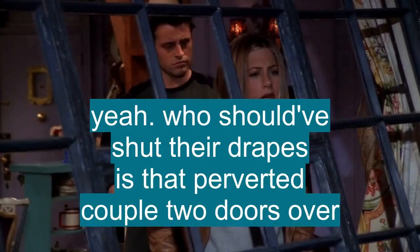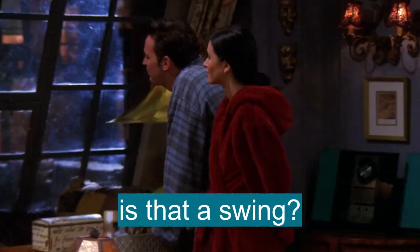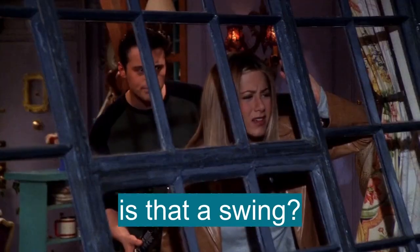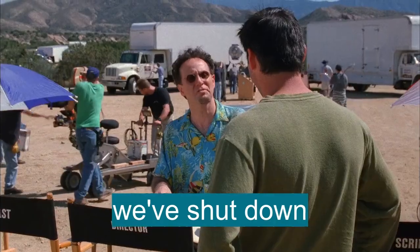Now let's check some scenes. And you know who should have shut their drapes is that perverted old couple two doors over. Is that a swing? Slight change of plans — we've shut down.